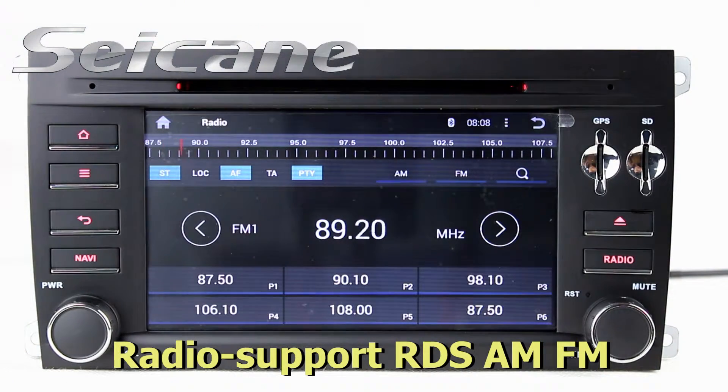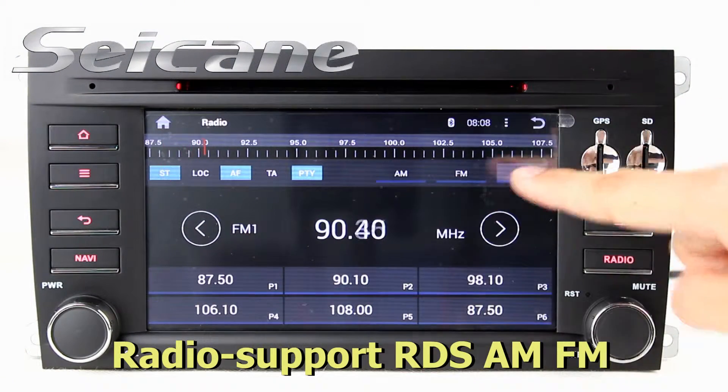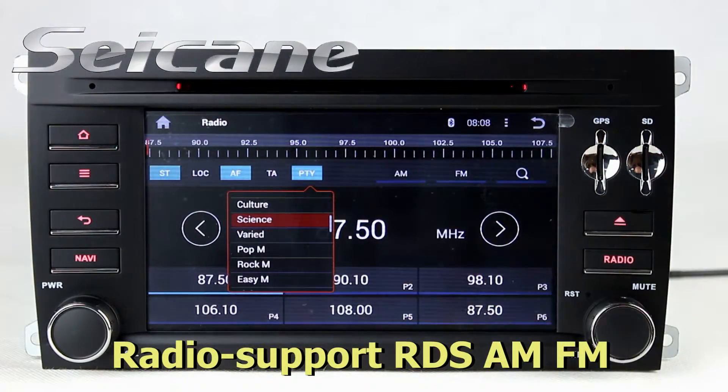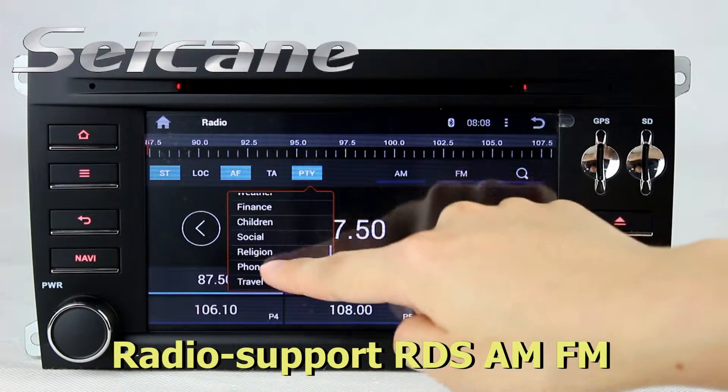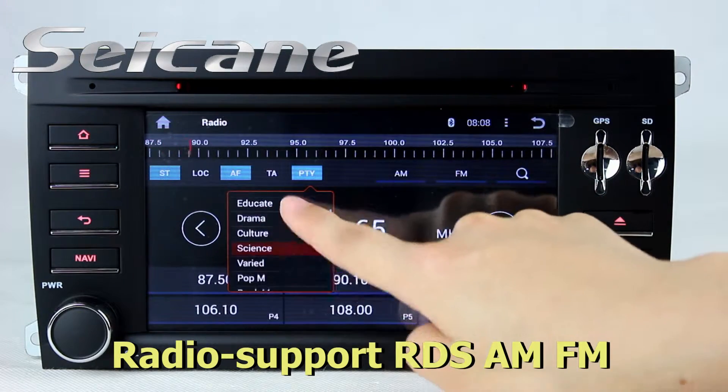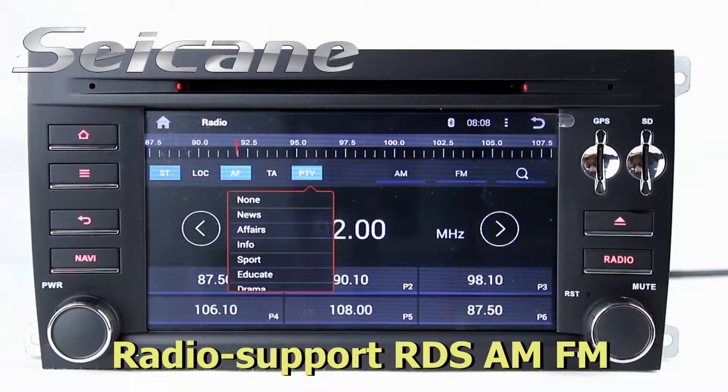You can listen to radio by sliding channels manually or automatically. It supports RDS. You can select channels by program types, and it supports both AM and FM. It also has AM and TA function.